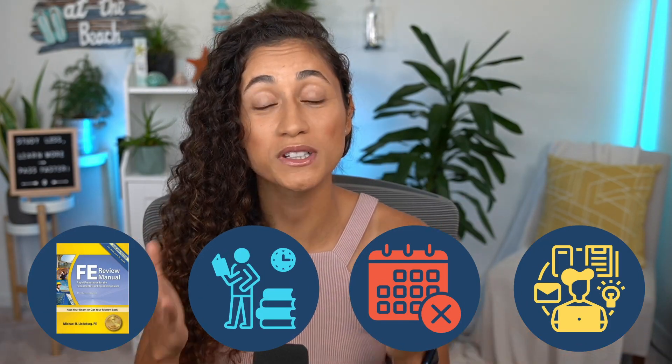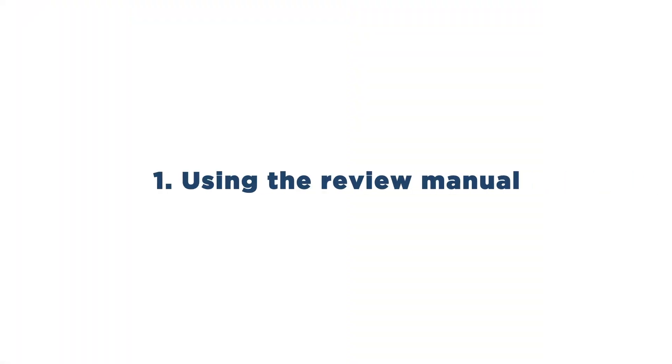Here are four outdated study tips that I don't recommend and will keep you stuck in the FE journey for years. Study tip number one: using the review manual.